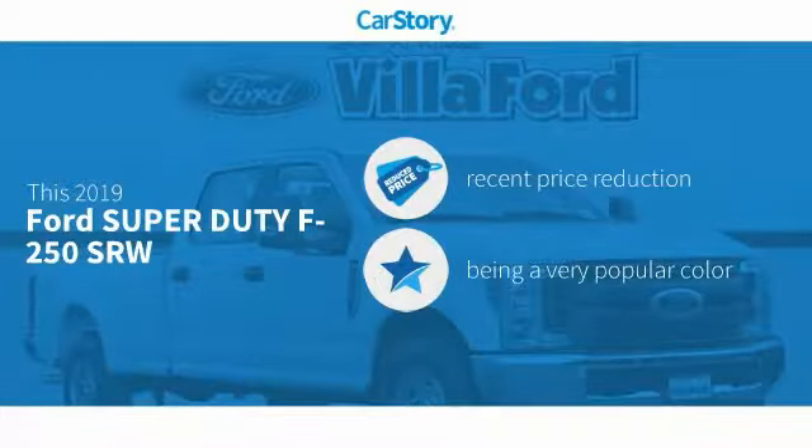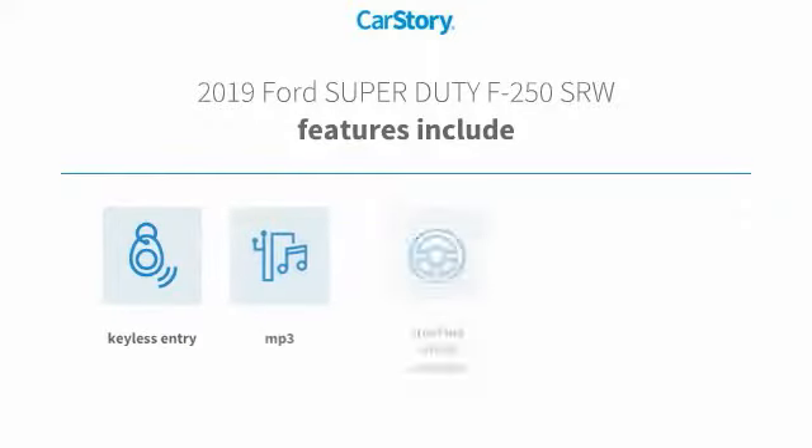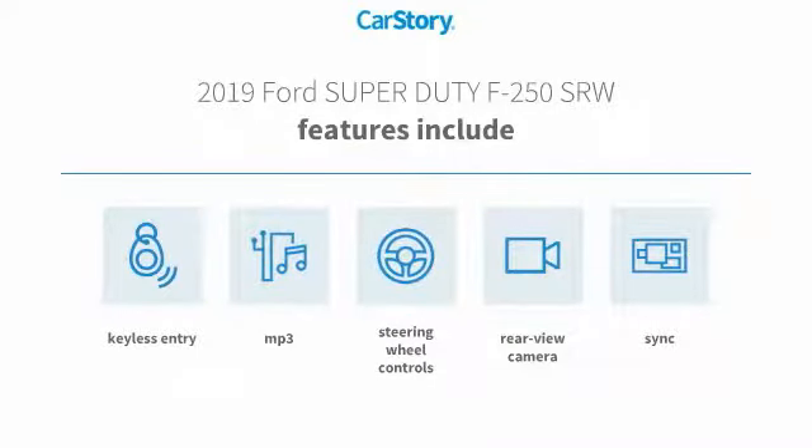Car Story research indicates this vehicle as having a recent price reduction. Features also include keyless entry, rear view camera, steering wheel controls, sync, and MP3.